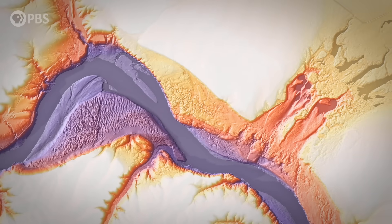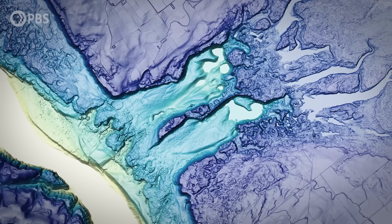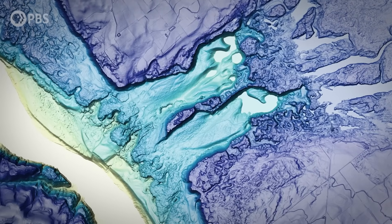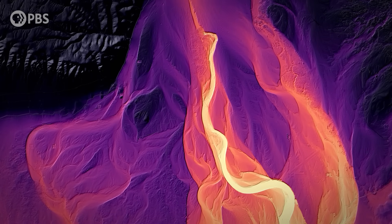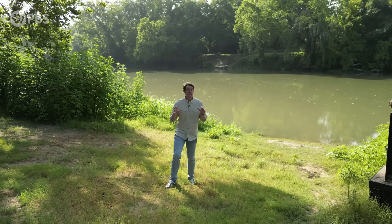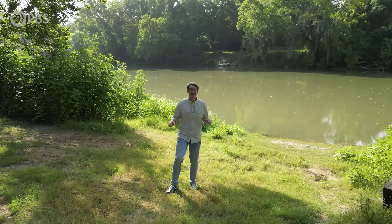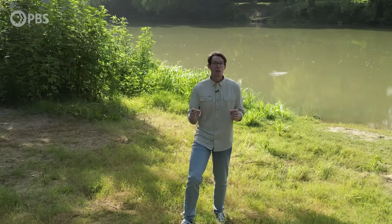As you might have guessed, these are not ordinary photos. They were created by shooting lasers at our planet's surface. This unique view of Earth's terrain lets us peer into the past of how the landscape was sculpted and shaped by massive forces. Scientists have been piecing together that story for over a century, but this new way of seeing into Earth's past is uncovering new secrets, and it's even helping us prepare for future disasters.